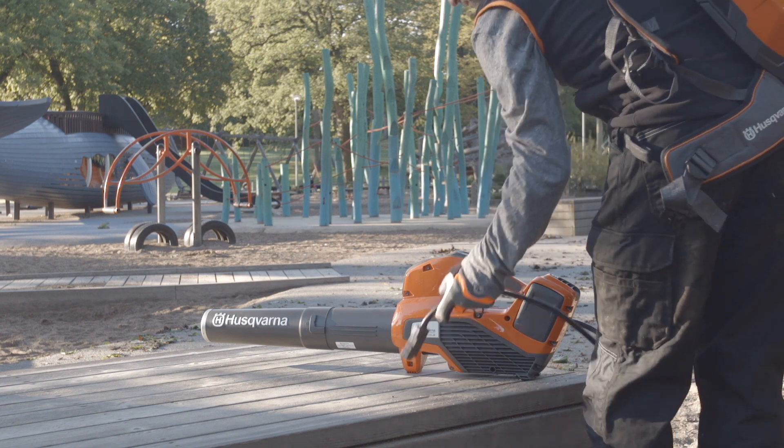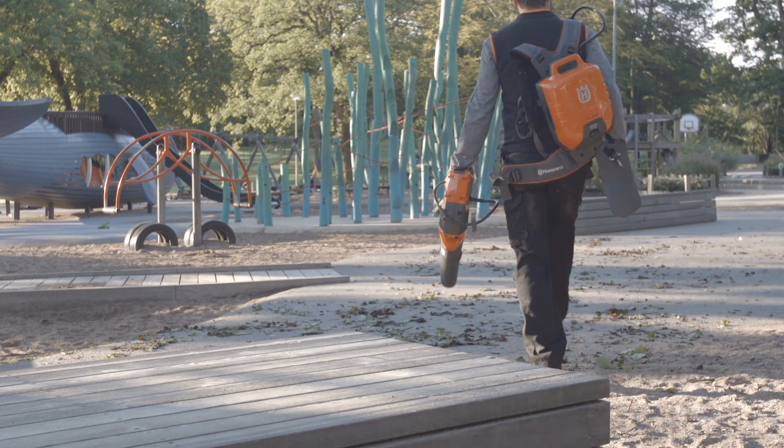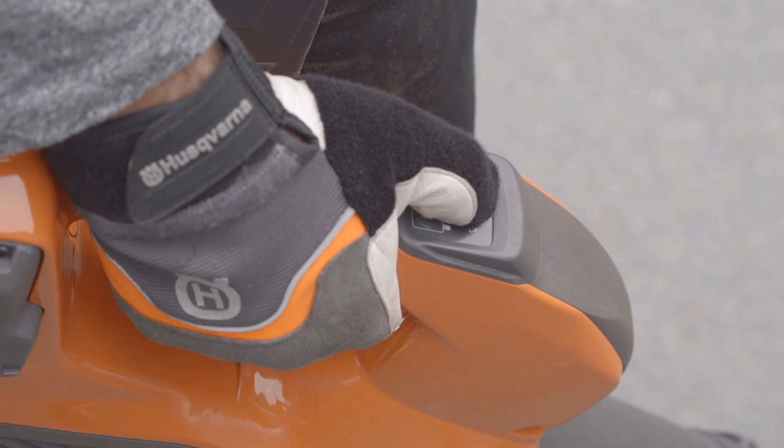The blowers in Husqvarna Pro Battery Series are designed for professionals like landscapers, contractors, municipalities, and service staff who want a very quiet and easy-to-use blower with high performance.